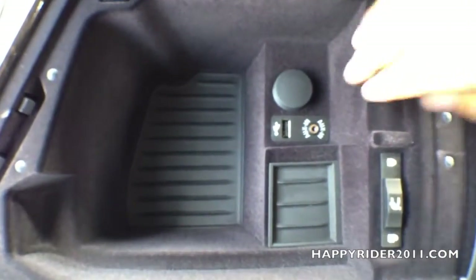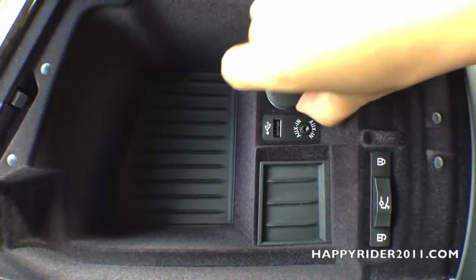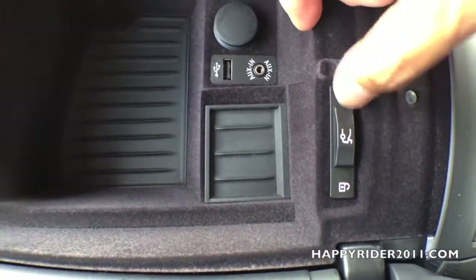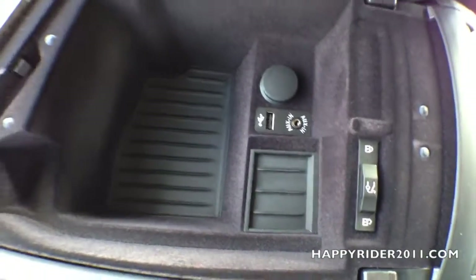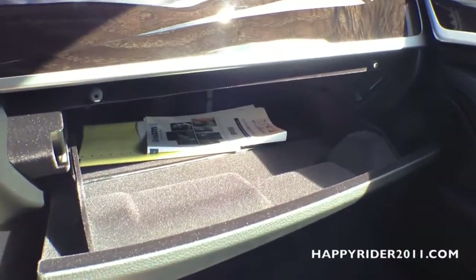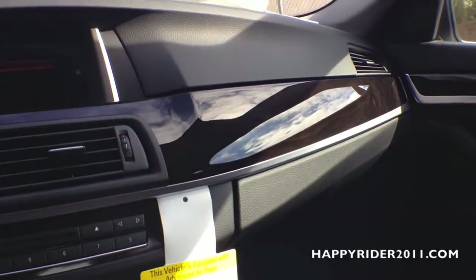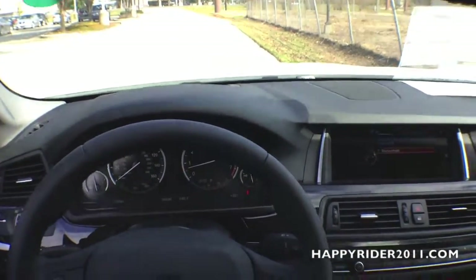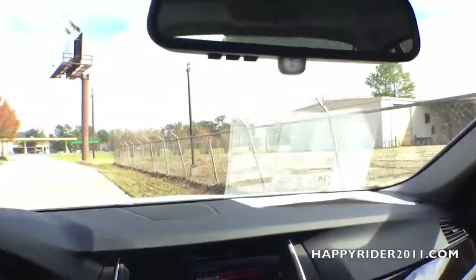Let's take a closer look at the middle armrest compartment. Inside, we have an auxiliary input along with a USB input, and next to it a 12-volt charger. We also have a trunk lock switch — if you move this to lock, you will not be able to open the trunk from the inside. There's a glove box compartment and more wood trim on the dash. We have an auto-dimming rear view mirror along with a universal garage door opener built in — you can input your garage door codes and use the three buttons to control your garage doors.